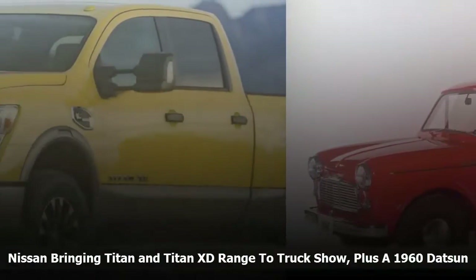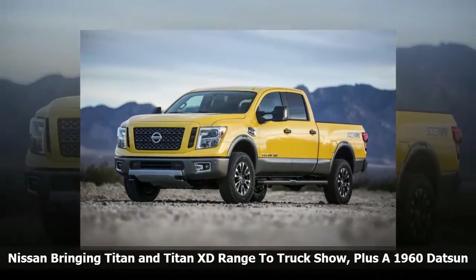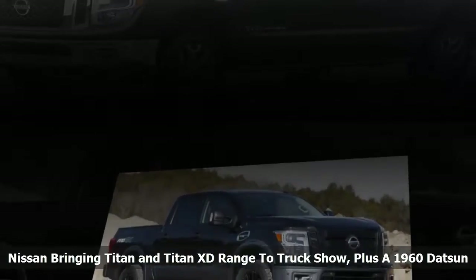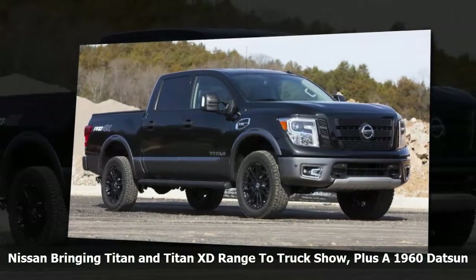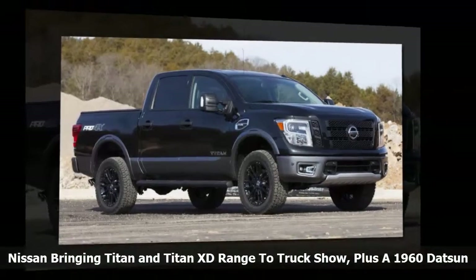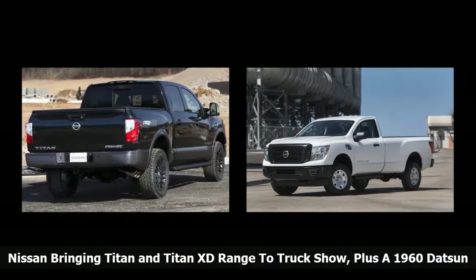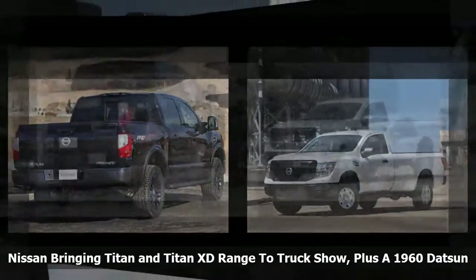For 2017, all Nissan Titan King Cab models are powered by a standard 5.6-liter Endurance V8 engine pushing 390 horsepower, while able to tow 9,420 pounds (4,273 kilograms). As for the diesel-powered versions, they utilize a 5.0-liter V8 turbo-diesel with 310 horsepower and 555 pound-feet (752 Newton-meters) of torque.